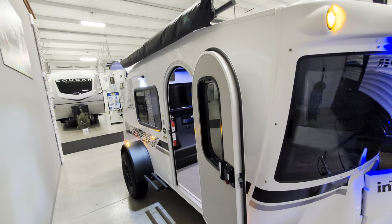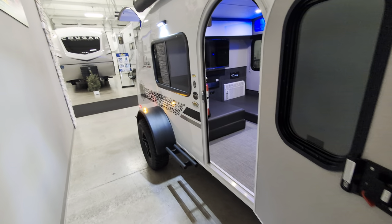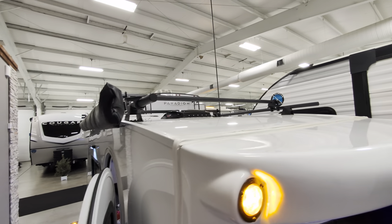This comes with a Rover package, so you have an aluminum tube rear bumper. You've got the decals, the integrated side step that you see there, and then up on top you have an adjustable roof rack.